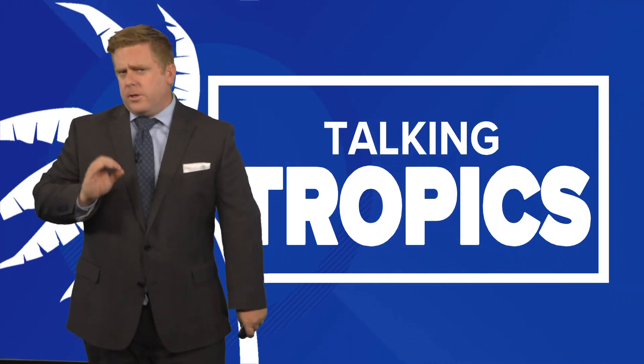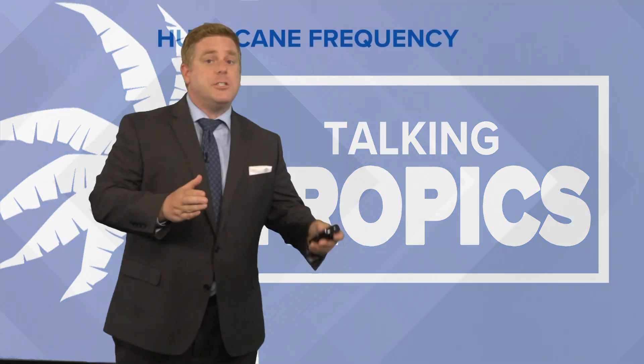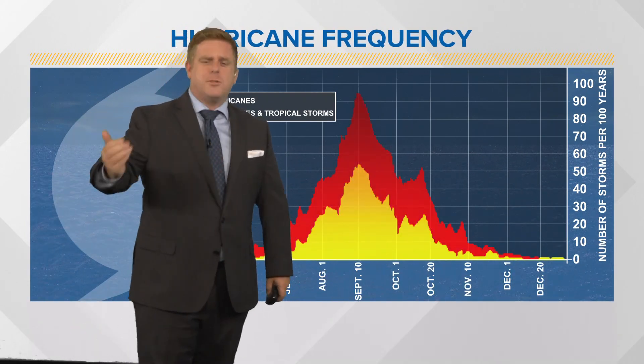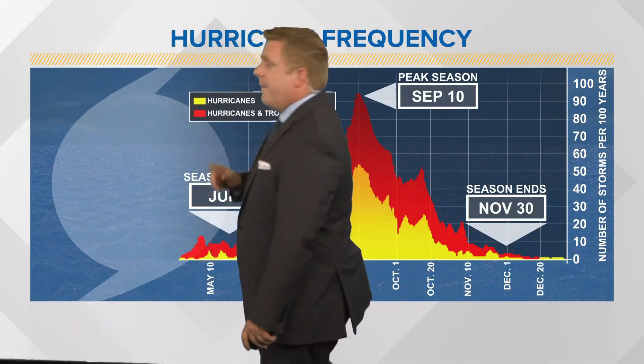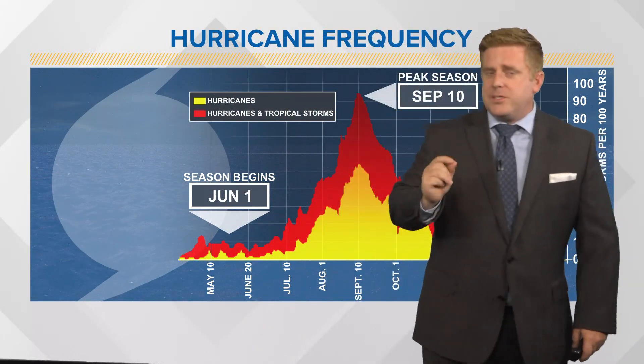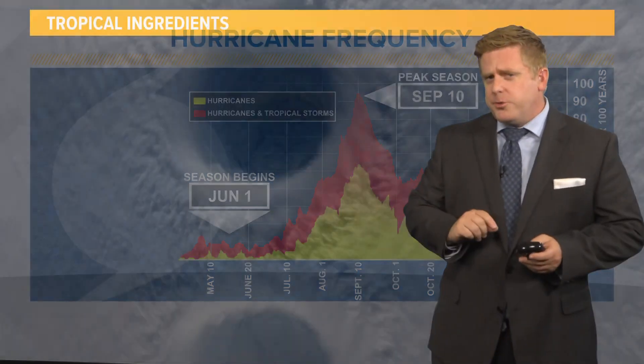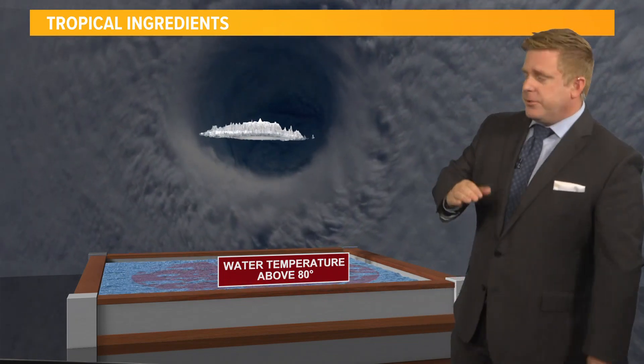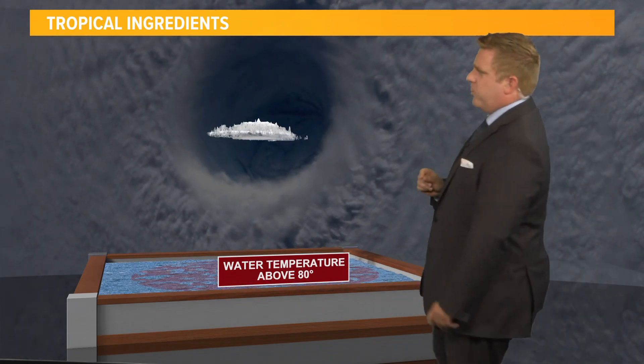Let's talk about the start of hurricane season. Officially it is June 1st in the Atlantic Ocean and it peaks around September 10th. But sometimes we can get storms even before June 1st, like we did back in 2021, 2020, and a few years prior to that. I'll show that list here in just a moment.